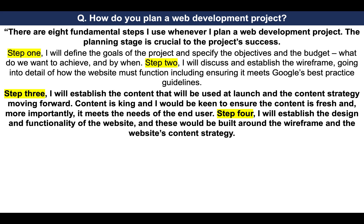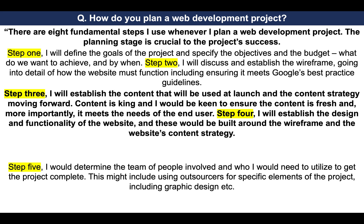Step three: I will establish the content that will be used at launch and the content strategy moving forward. Content is king and I would be keen to ensure the content is fresh and, more importantly, it meets the needs of the end user. Step four: I will establish the design and functionality of the website, and these would be built around the wireframe and the website's content strategy.